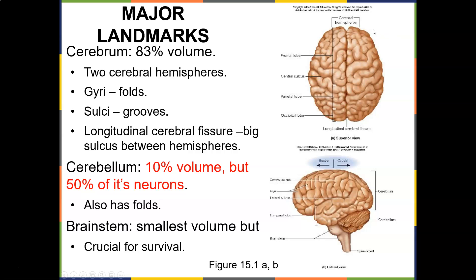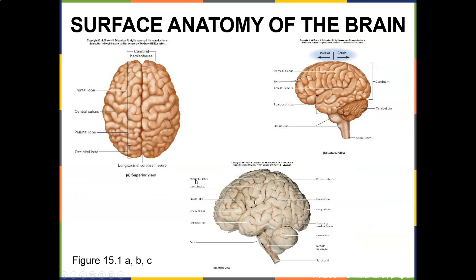The cerebrum is 83% of brain volume. You have two hemispheres, left and right. The gyri are the folds, the sulci are the grooves, and the longitudinal cerebral fissure is the big sulcus between the hemispheres. The cerebellum is 10% of volume but has 50% of the neurons — responsible for balance and coordination. The brain stem has the smallest volume but is the most crucial for survival: heart rate regulation and homeostasis. The frontal lobe does cognition and motor function, parietal lobe does sensory processing, occipital lobe does vision, and the temporal lobe does hearing.